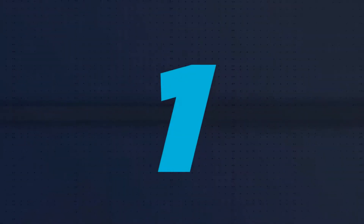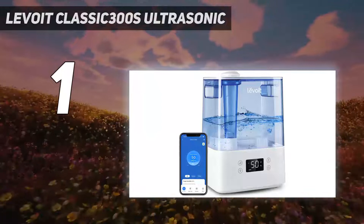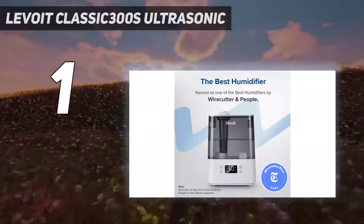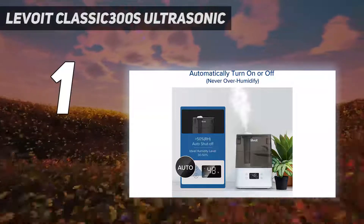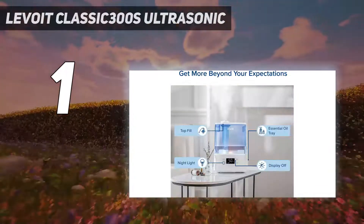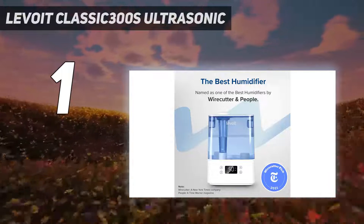And number 1: Levoit Classic 300S Ultrasonic. The Levoit Classic 300S Ultrasonic Smart Humidifier is our top pick because it's reasonably priced, quiet, features a sleek modern design, and has several smart features such as Alexa voice control. A 30-second setup process consisted of pulling the humidifier out of the box with no extra assembly required — our tester had everything running in just a few minutes. Our tester also preferred the modern, minimalistic design.